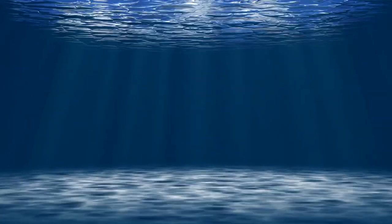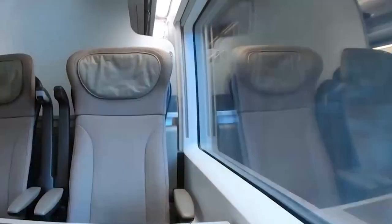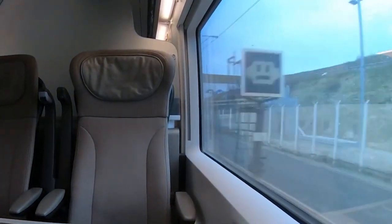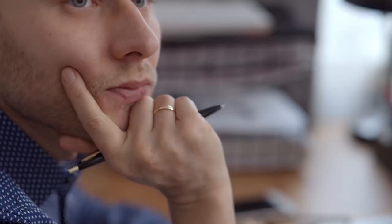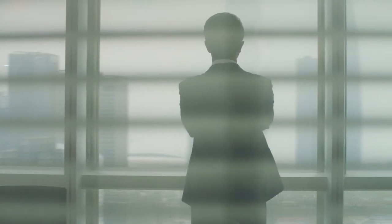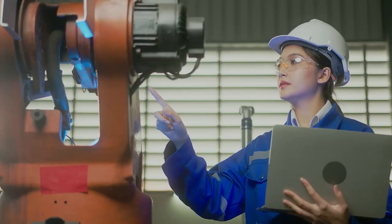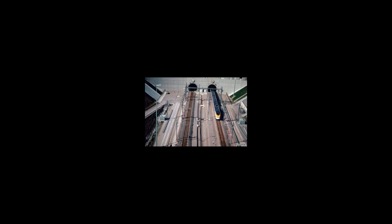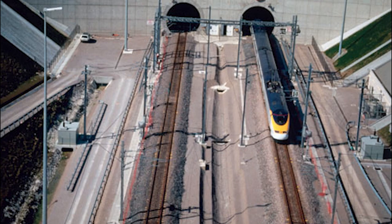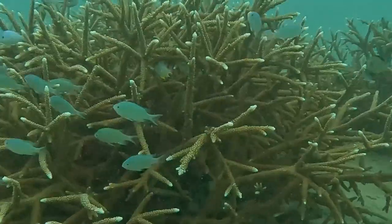At its lowest point — a staggering 246 feet (75 meters) below sea level — the tunnel takes you into a realm where sunlight becomes a mere glimmer, and the water pressure outside is a testament to the incredible engineering that surrounds you. In the depths of the Channel Tunnel, you're passing through layers of rock, clay, and chalk that have been carefully excavated and fortified to ensure a safe passage.